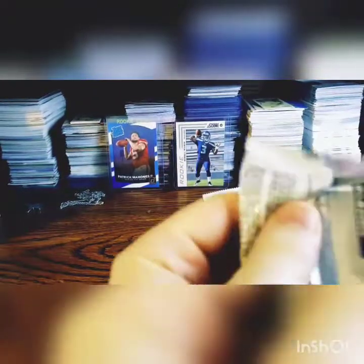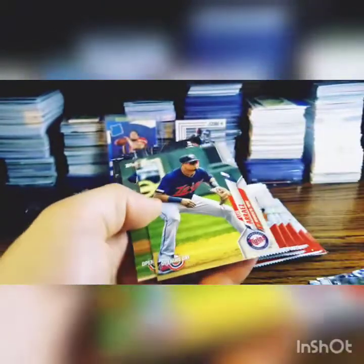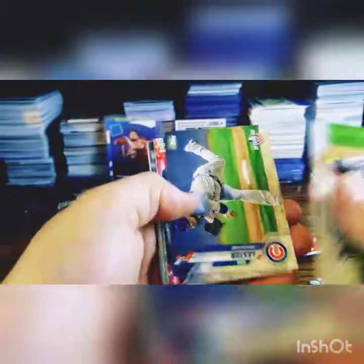Next up: Rhys Hoskins, Starling Marte, Shed Long, Andres Muñoz rookie, Luis Arraez, Charlie Morton, and another one of those Miami cards. Aroldis Chapman, John Lester, Max Kepler — I don't think it's heavy.